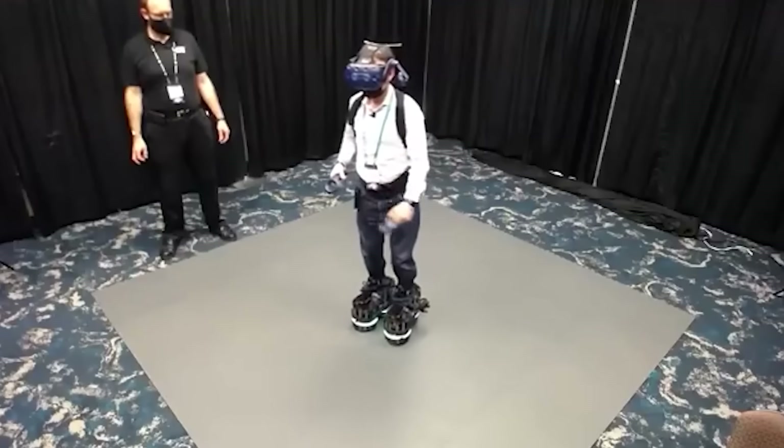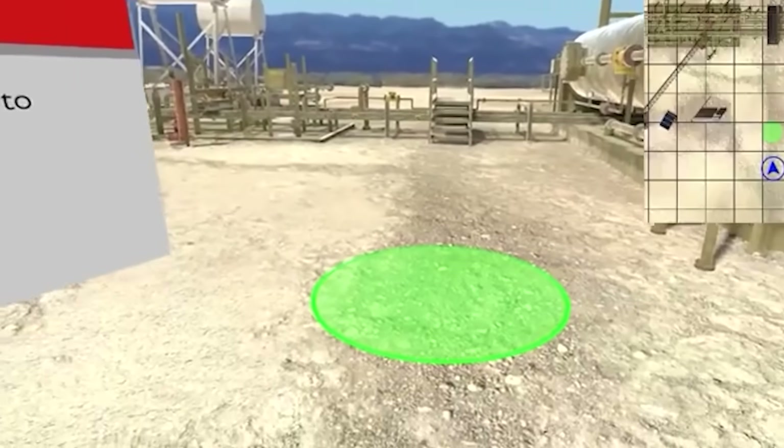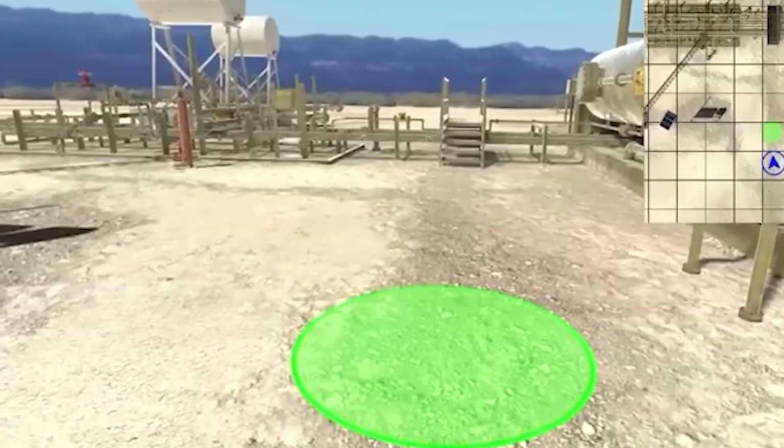According to the creators, their development will help when working with large virtual environments, because today digitized objects can reach hundreds of thousands of square feet in size.